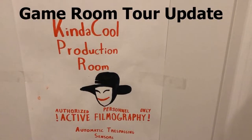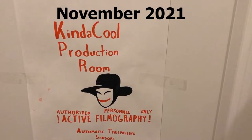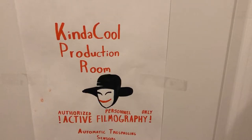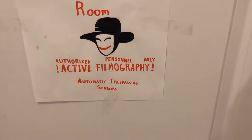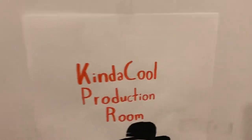Hey everybody, it's Jason here from Kind of Cool. It's been about a year since I did my game room tour, so I thought it high time to do another one. This is the November 2021 update of my game room. First of all, we'll start off with this little poster that my son put on the wall — he got tired of me telling him to be quiet while I was filming, so he put it up and I've left it ever since.